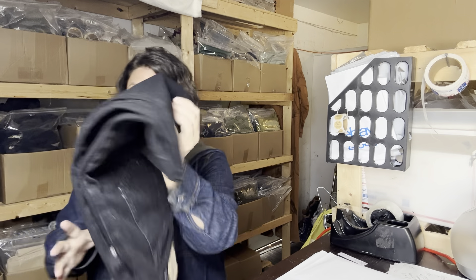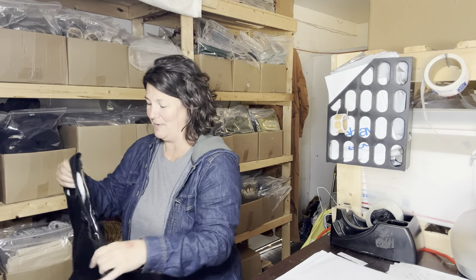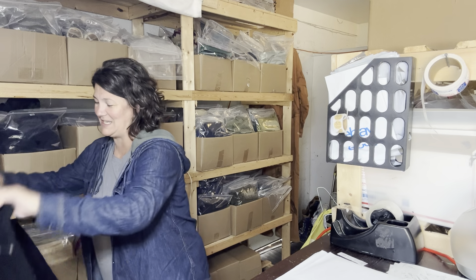Unfortunately I'm going to have to lint roll real fast, but I can just see it.